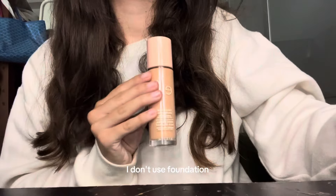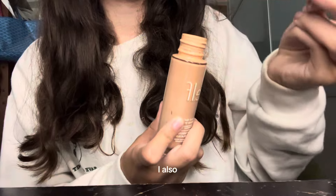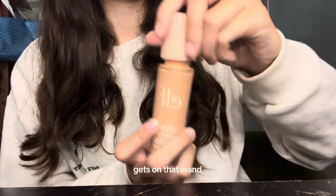Next up we have the Elf Halo Glow. I don't use foundation, but when I tried this it was super cakey and the product leaks a lot. I also don't like the applicator because a lot of bacteria gets on that wand and it makes people break out.